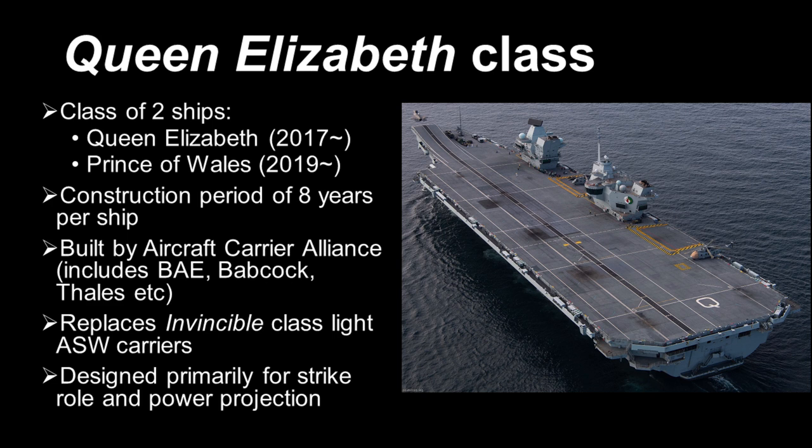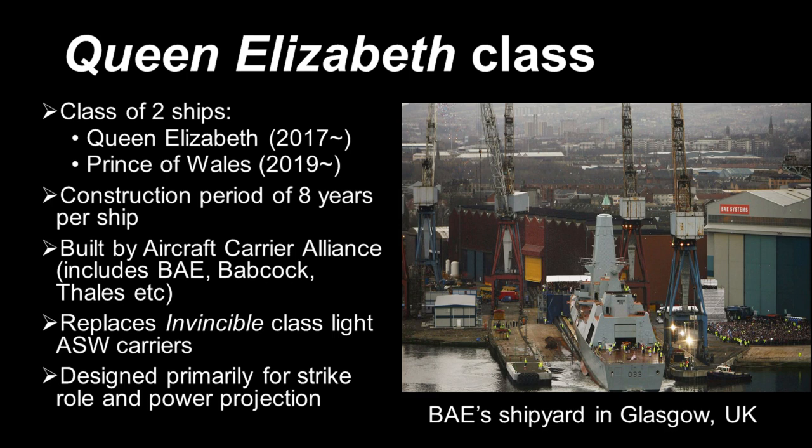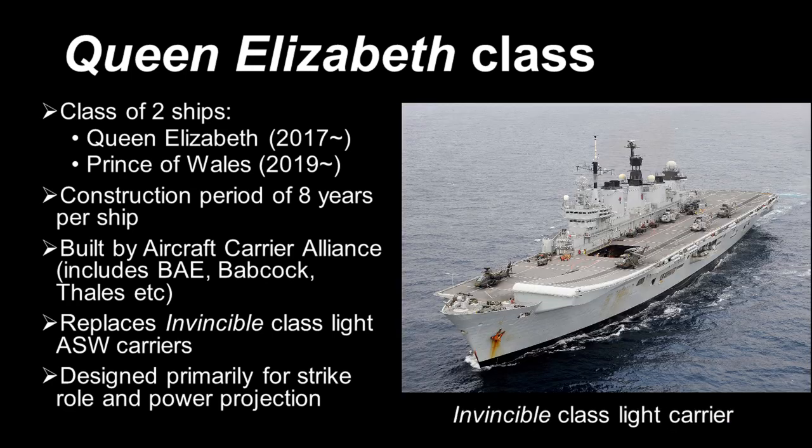Overall development was undertaken by a consortium of mainly British and some European defence companies, collectively known as the Aircraft Carrier Alliance. They included BAE Systems, Babcock International, and Thales Group. The Queen Elizabeth class is the replacement for the previous Invincible class light aircraft carriers, which were decommissioned in 2014. You would think that naming a warship the Invincible would be discouraged in the Royal Navy, after HMS Invincible, the old battle cruiser, exploded in a giant fireball in the Battle of Jutland in 1916.